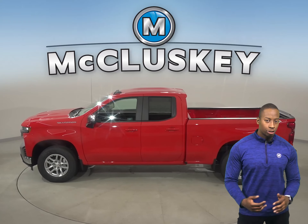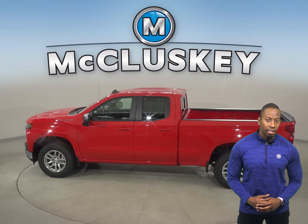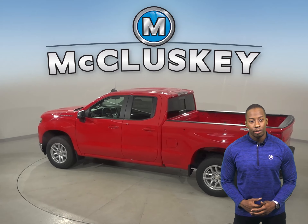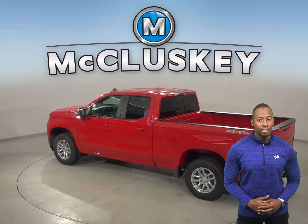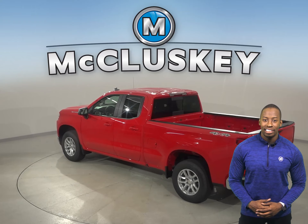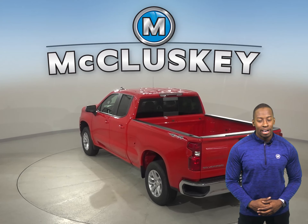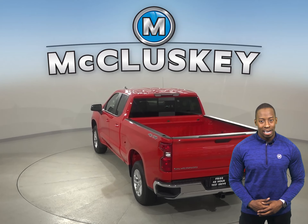In the past 20 years, hundreds of infants and young children have died after being left in vehicles, usually by accident. When turning the vehicle off, drivers of the Chevrolet Silverado are reminded to check the backseat if they'd previously reopened the rear door before starting out. The Ram 1500 doesn't offer a backseat reminder.